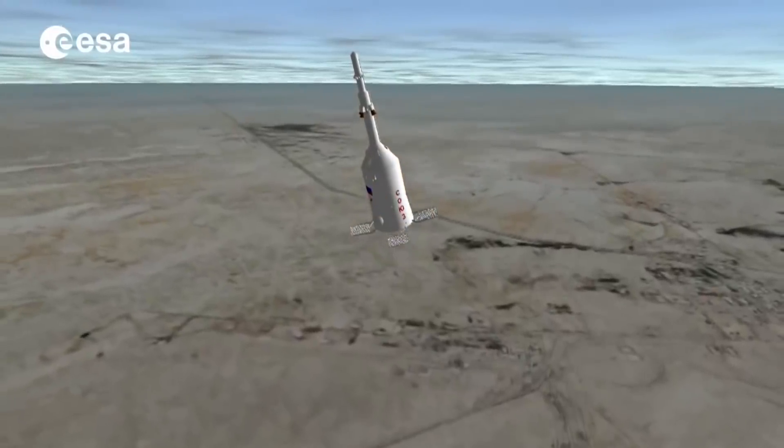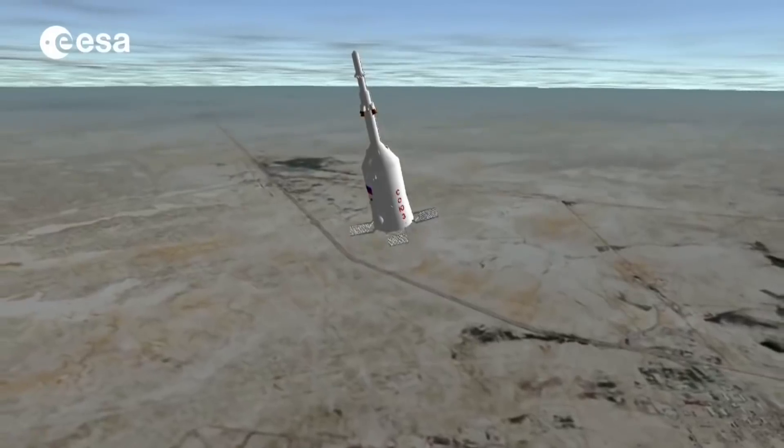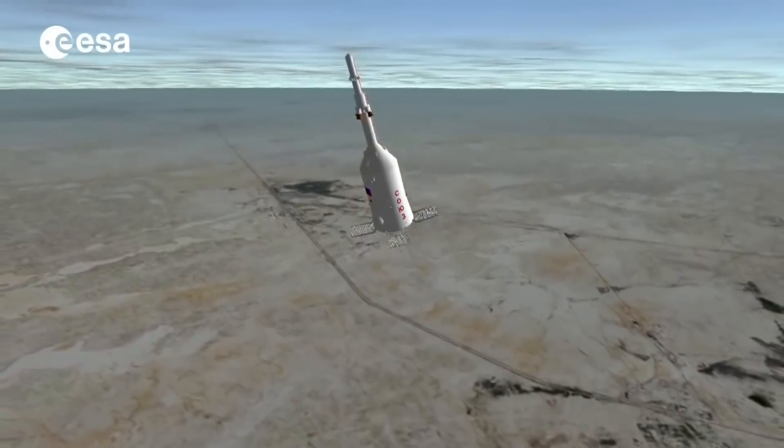Another interesting thing about the Soyuz launch abort system is that when it activates, grid fins flip out to provide aerodynamic control during that early part of the flight.